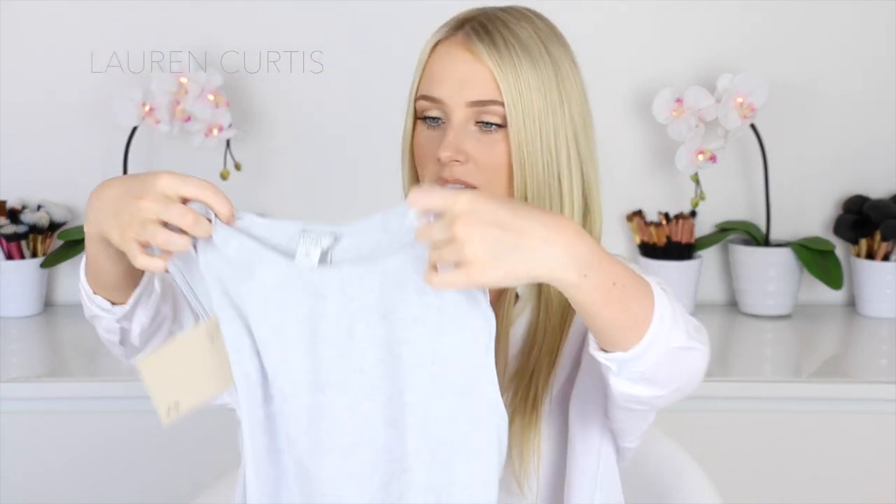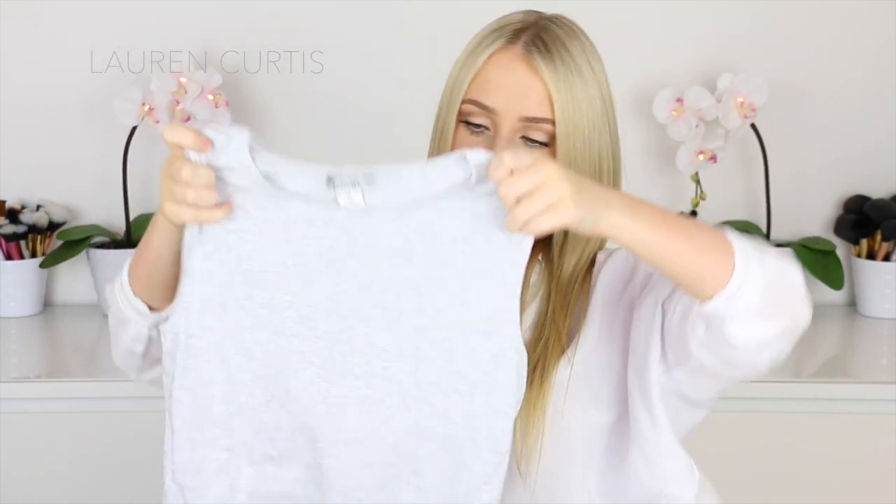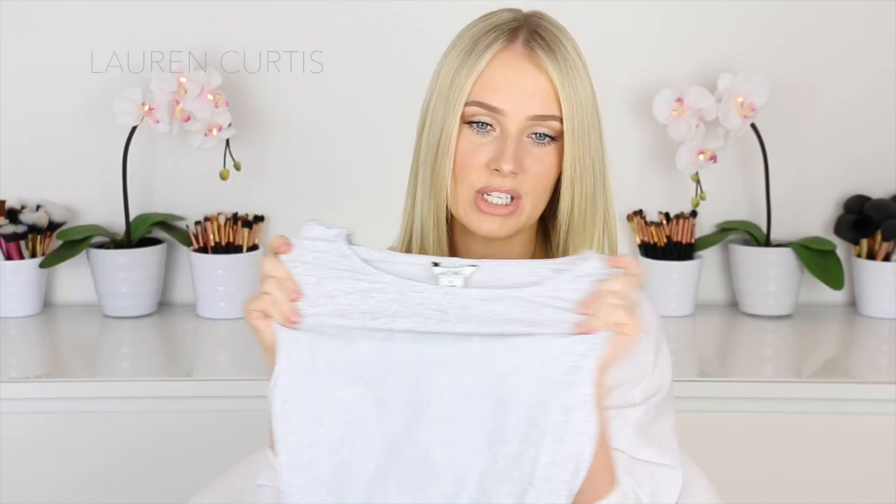Next item is the Monkey Bodycon Dress. This is just a really simple, mild gray bodycon dress — another really staple piece for summer. It just looks like that, very simple, and it's nice and stretchy.